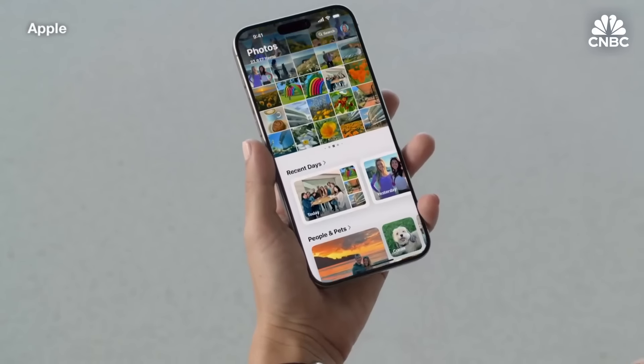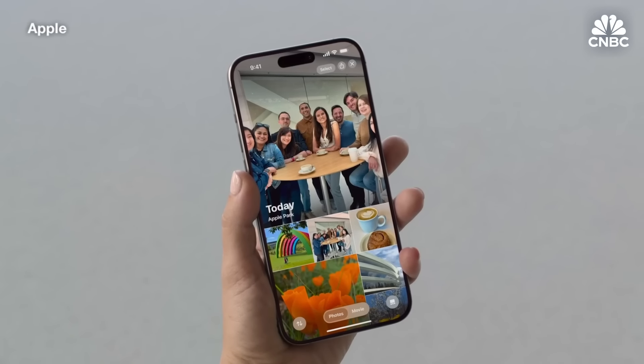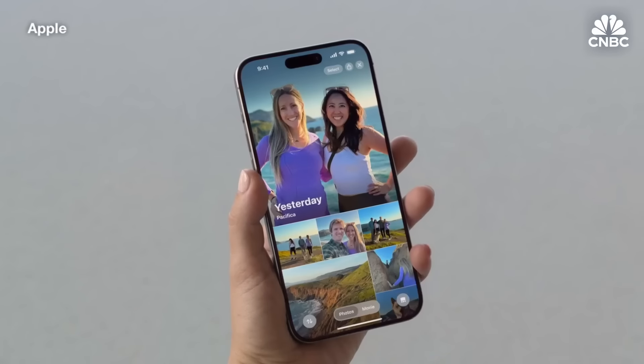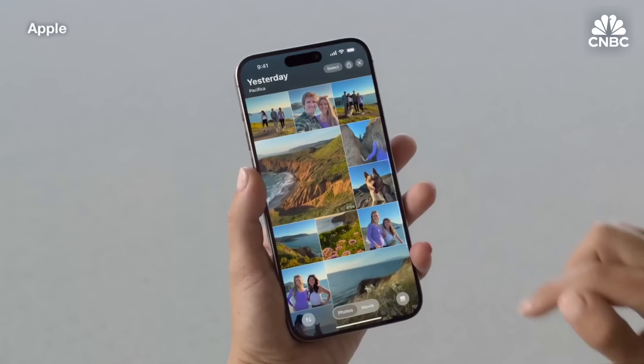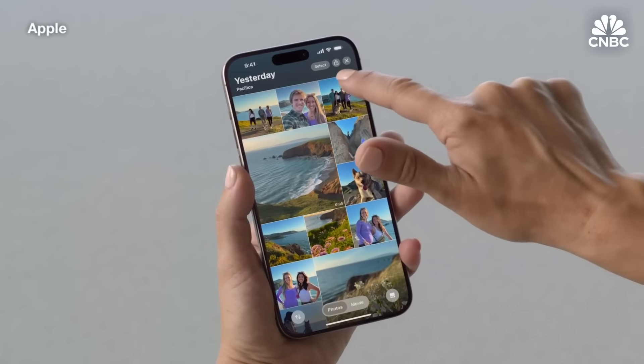Let's check out Recent Days. Recent Days organizes photos by each day, with clutter like receipts filtered out. Here are my photos from earlier today — you'll see an autoplaying view of all the photos at the top. I can swipe between days to see my hike yesterday. I can view the photos as a beautiful collage, and I can share the whole collection with just a tap right here.